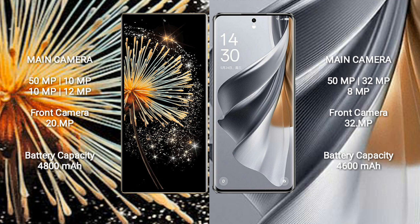Xiaomi Mix Fold 3 features a quad rear camera setup: 50MP, 10MP, 10MP, and 12MP lenses, along with a 20MP front camera.